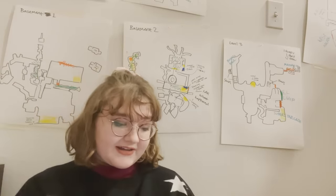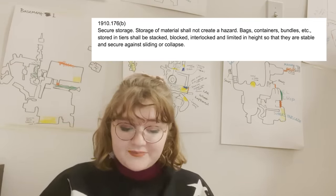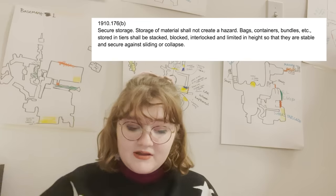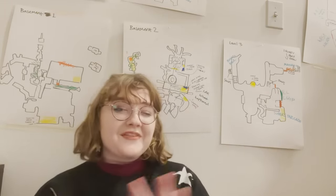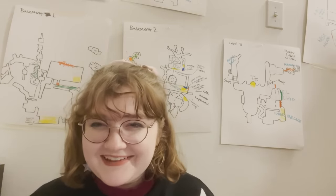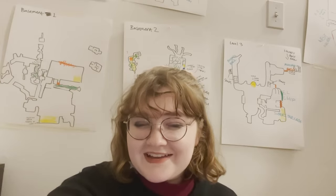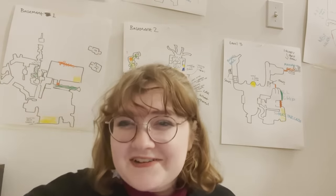This also falls under 1910-176-B, secure storage: storage material shall not create a hazard — bags, containers, bundles, etc., stored in tiers shall be stacked, blocked, interlocked, and limited in height so they are stable and secure. There are improperly stacked plates all over the Pizzaplex — on security desks and in really random and weird places. Like I get the kitchen, but randomly super high stacked plates on security desks — it's so weird.